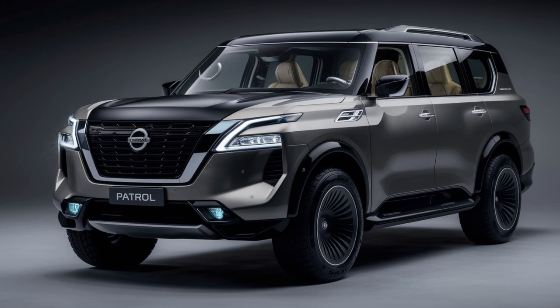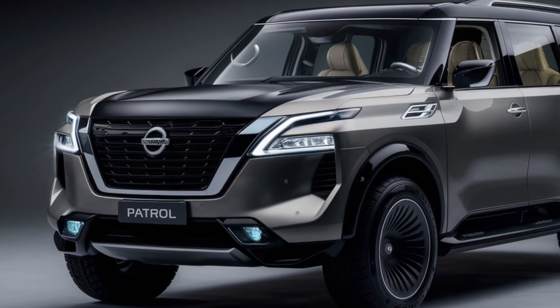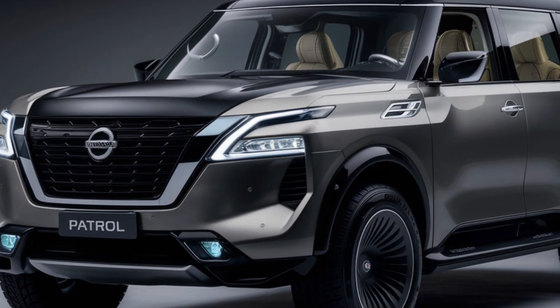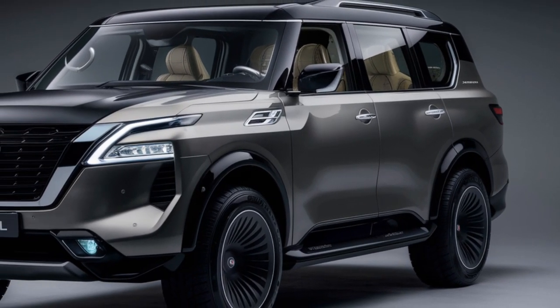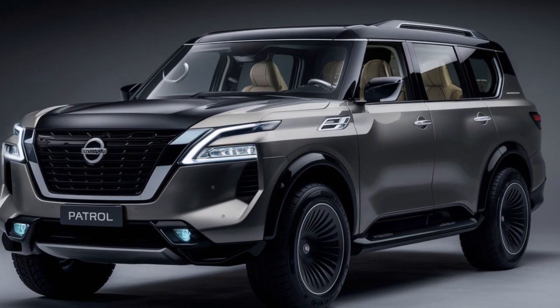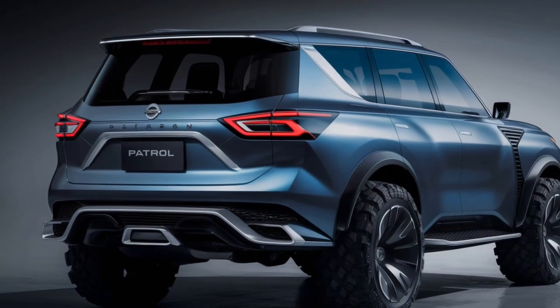So what's the verdict on the 2025 Nissan Patrol? It's clear Nissan has taken a legend and elevated it to new heights. The 2025 Patrol offers a perfect blend of rugged capability, luxurious comfort, and cutting-edge technology — an SUV that's just as happy conquering off-road trails as it is cruising down the highway in style.